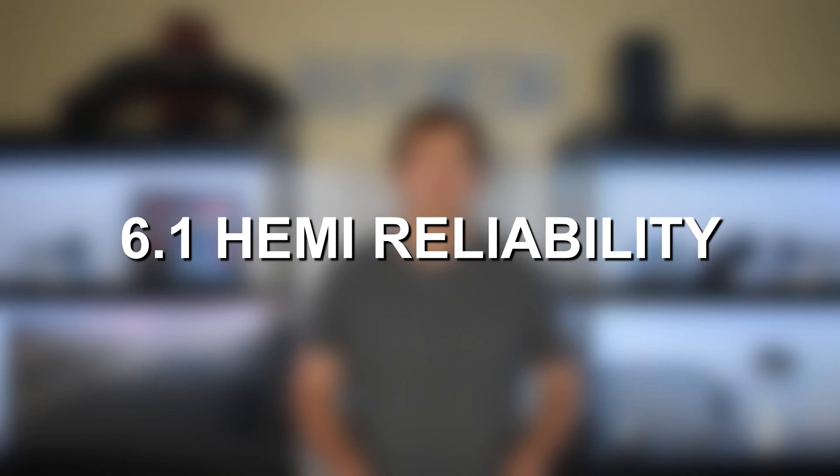So is the 6.1 Hemi engine reliable? Yes — the 6.1 Hemi certainly earns above-average marks for reliability. All of the third-gen Hemi engines are very reliable, with the exception of the lifter and lifter roller problems, and the 6.1 Hemi is debatably the best of the bunch. Its lack of MDS and variable valve timing keeps it a very simple, straightforward engine design, which improves overall reliability. When it comes to common problems, none of these are truly common issues, and the only two potential design flaws — lifter/lifter roller failure and high oil consumption — are neither very prevalent on the 6.1 Hemi.